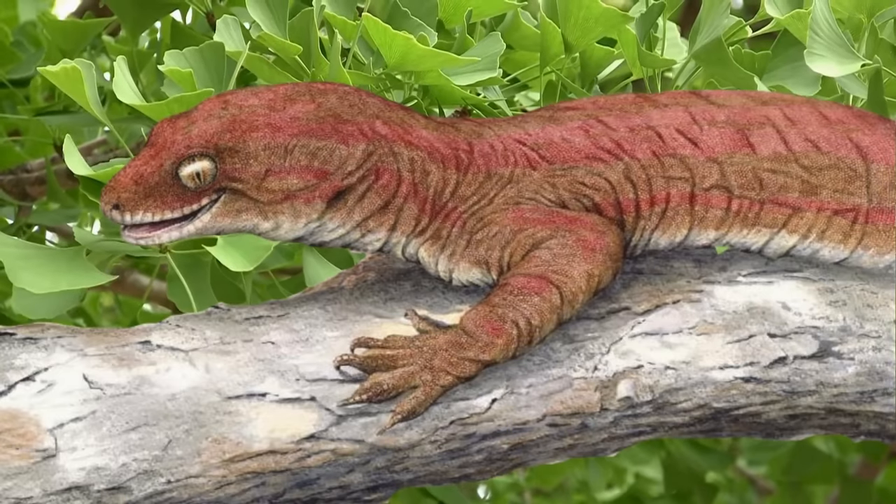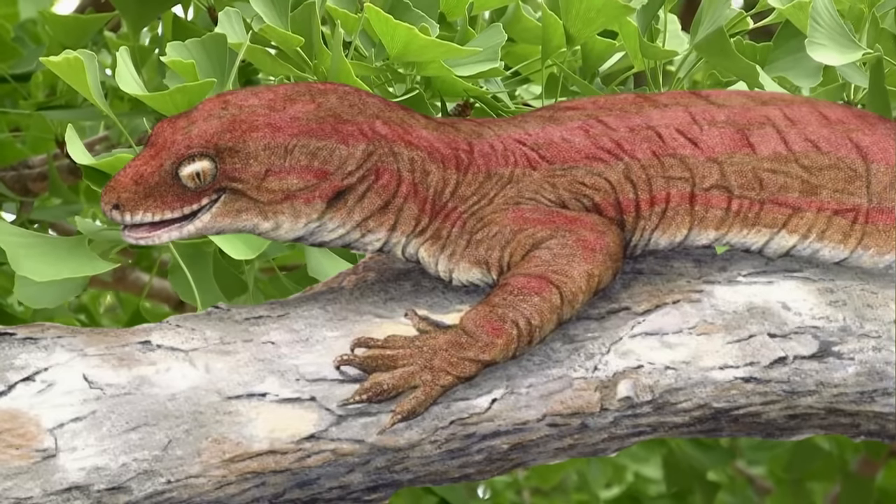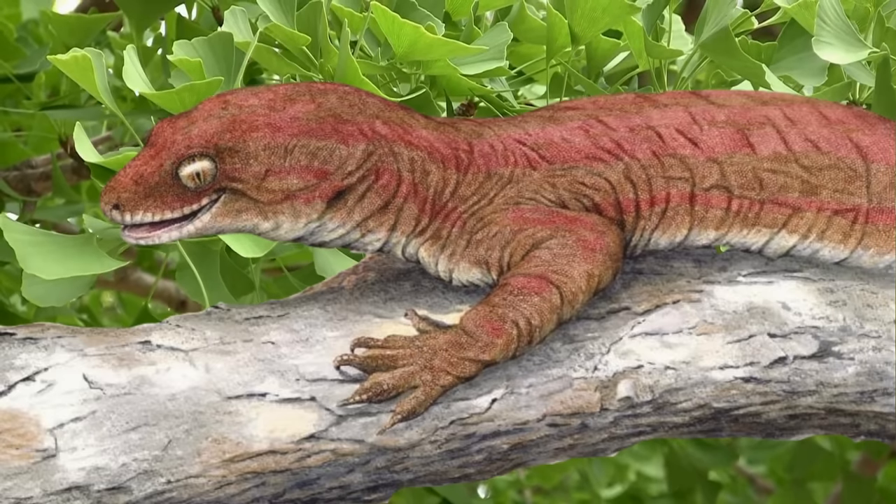It was probably arboreal, feeding mainly on insects and fruit, and it probably had a clutch size of only two eggs, as all other New Caledonian geckos do.